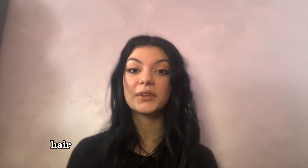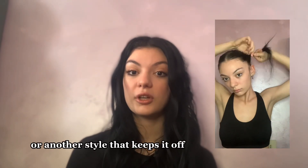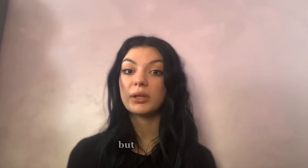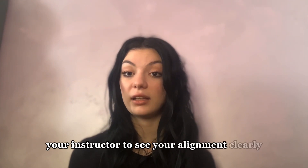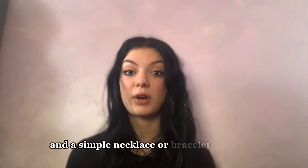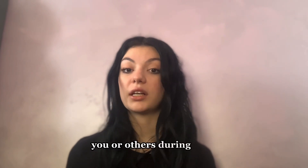Hair: keep your hair neatly secured in a bun or another style that keeps it off your face and neck. This not only looks polished but also allows your instructor to see your alignment clearly. Accessories: limit accessories to stud earrings and a simple necklace or bracelet if desired. Avoid anything that may distract you or others during class.